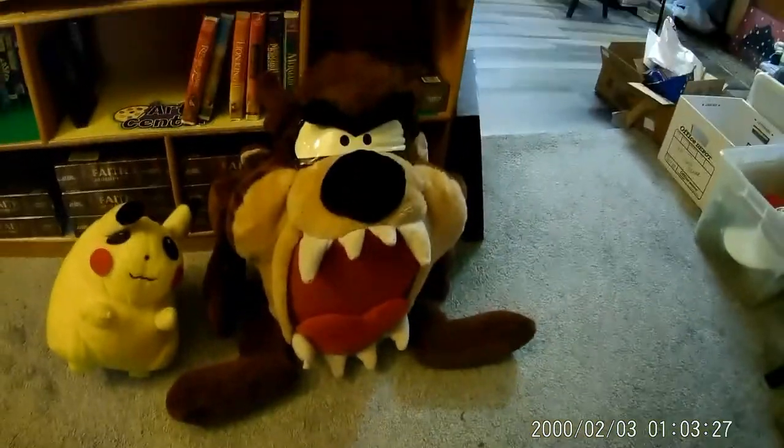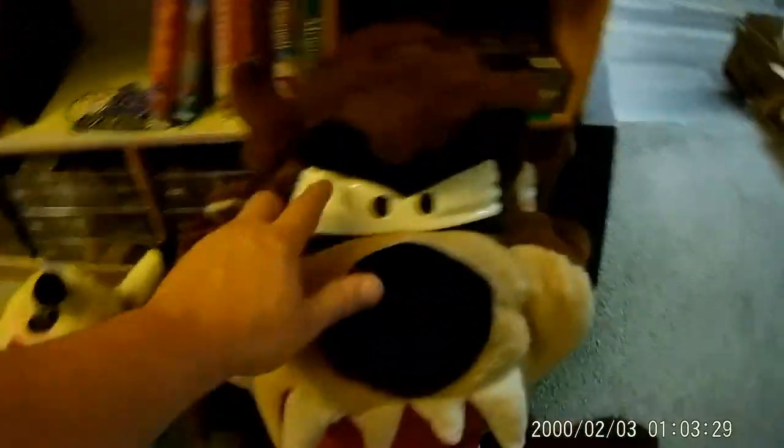Today I also got this fat Pikachu and then this gigantic Taz — it's pretty cool, his eyes are vinyl. Pretty sweet.